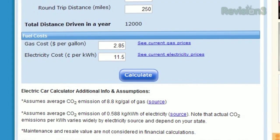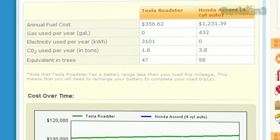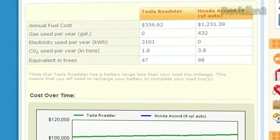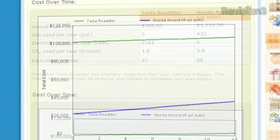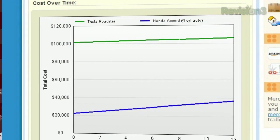Once everything looks right, click calculate and you'll see your results at the bottom. It'll give you a few stats like your annual fuel cost, gas used per year, and electricity used per year. You'll also see a graph that shows the cost over time.